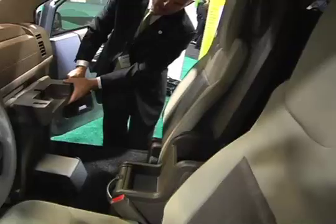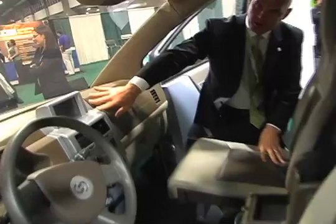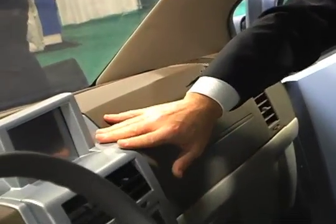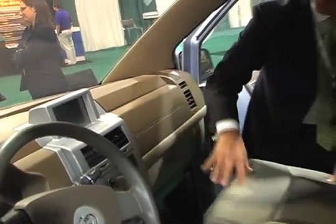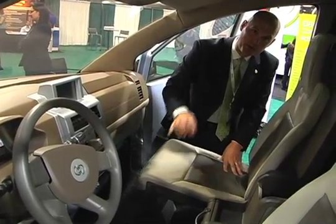The vehicle also has a telematic system so that drivers can monitor how they're doing. They can look at route optimization, how efficiently they're driving, and perform inventory control management with third-party software systems — another feature our customers specifically requested.